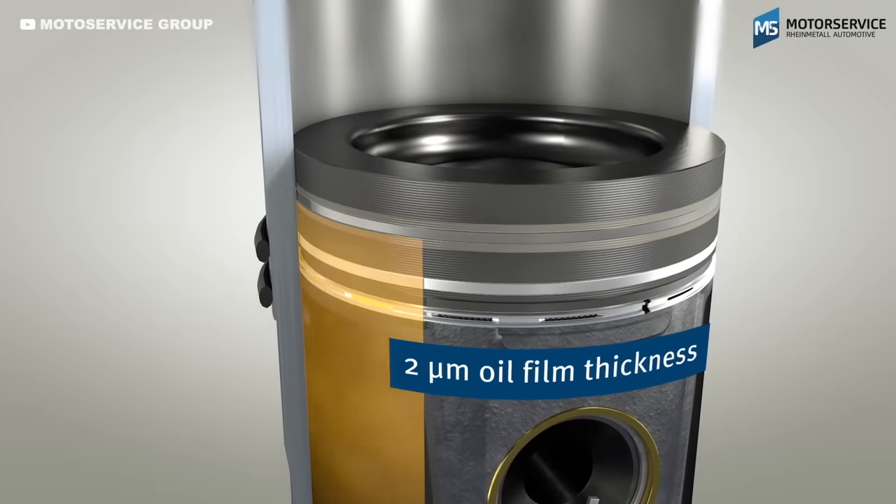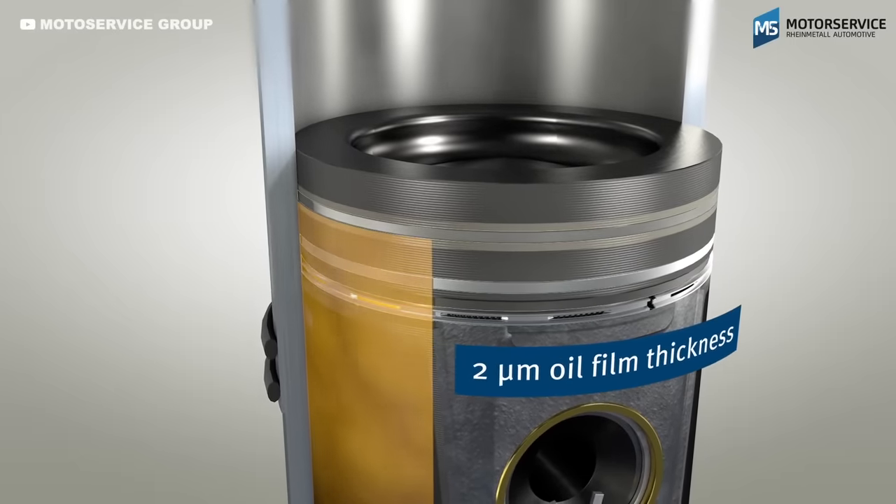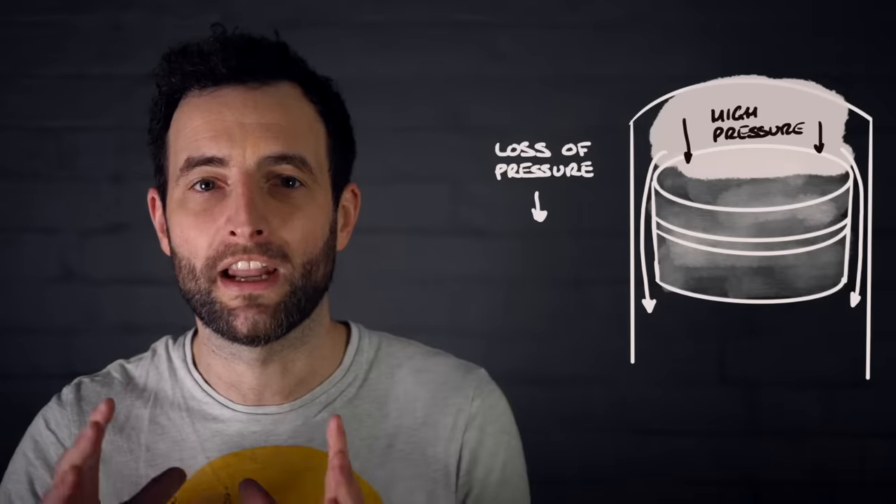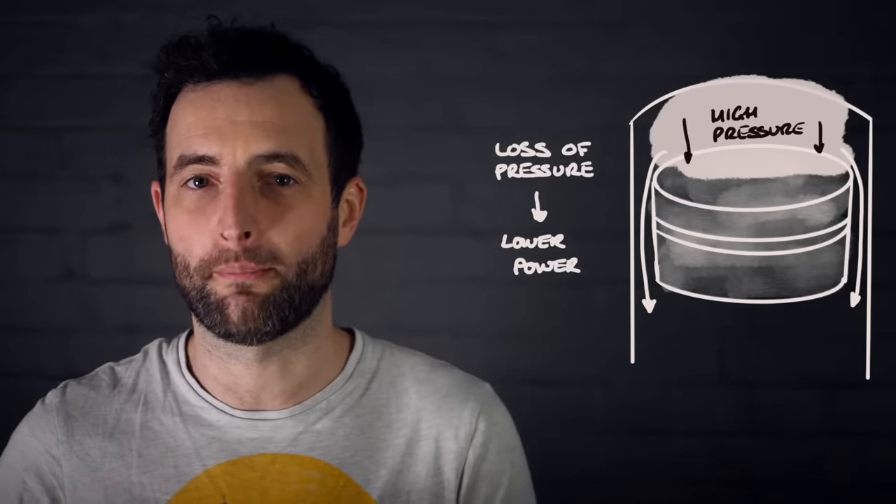To allow the pistons to move you need a gap between them and the cylinder. However, if that gap is too big it would allow a lot of gas to slip past the edges, resulting in a loss of pressure and much less power.